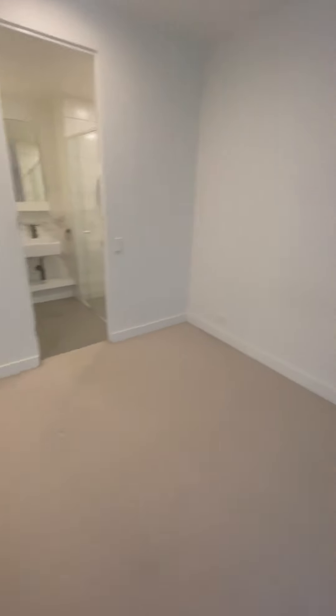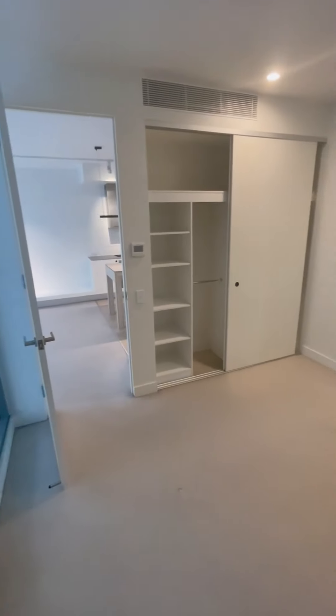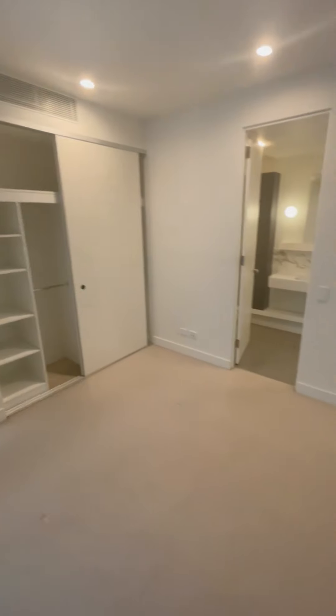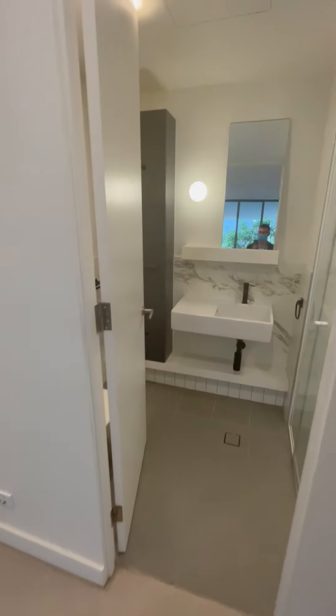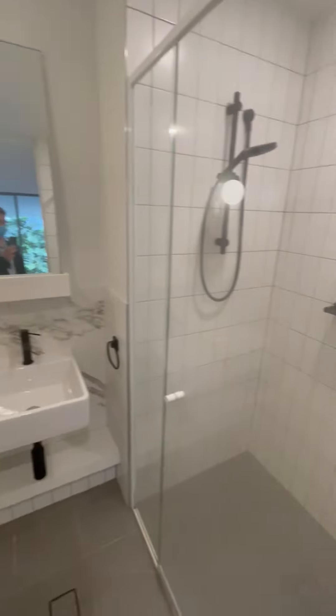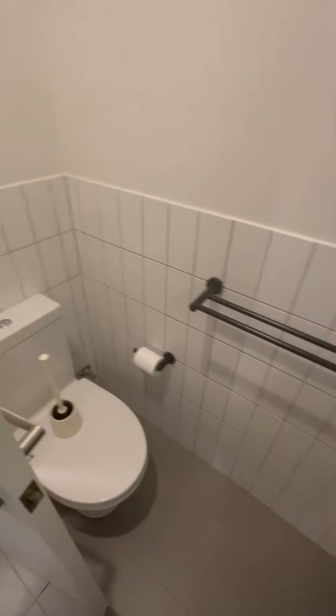This is your main master room — AC, built-in wardrobe. You've got your ensuite with a shower, no tub. Lots of storage in there as well.